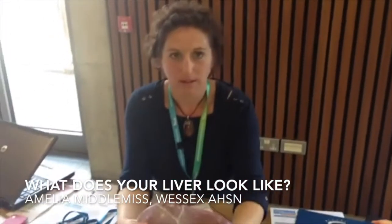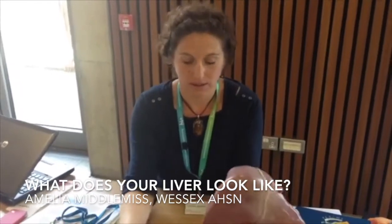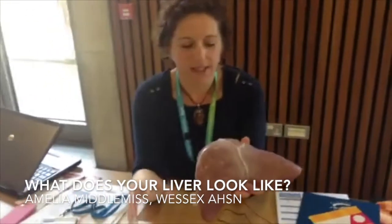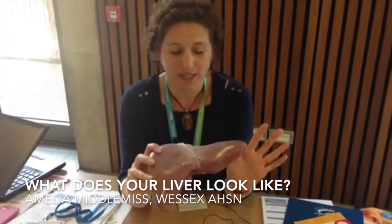Hi guys, doing a video with Amelia again because we realized it cut short. Amelia is going to tell us about her livers. So these livers are prosthetic livers — they're made by the creators of Harry Potter.